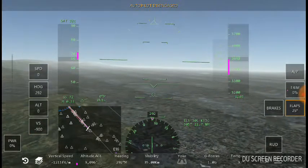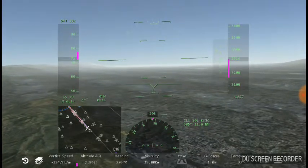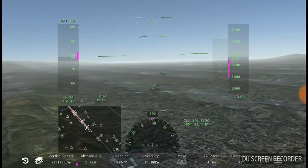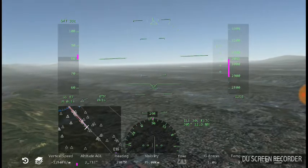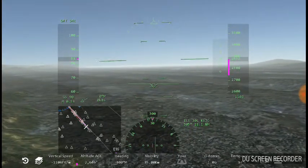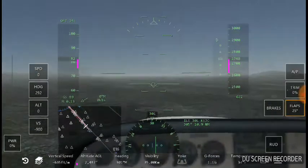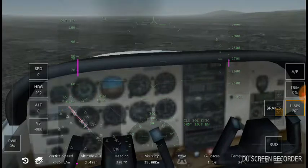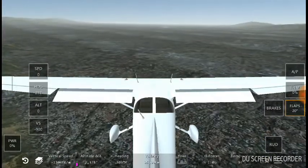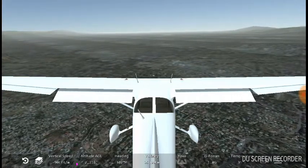Heading 292, visibility is 35.0 km, temperature 33 degrees. There's the airport over there. Flaps 20. Let's take a look at the Cessna 172 — it's nice. Heading 300 meters, close.